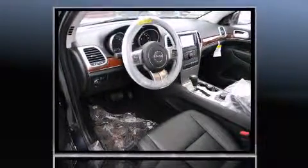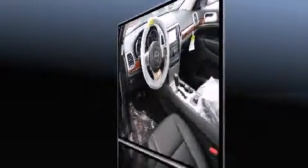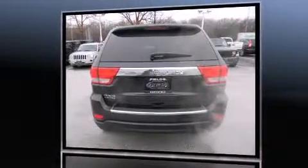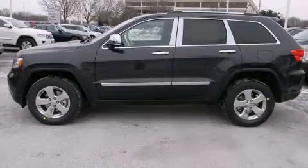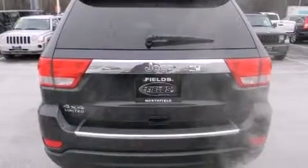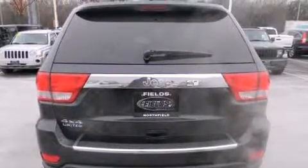A wealth of standard features mean that you no longer have to sacrifice, like fully automatic headlights, leather upholstery, an automatic dimming rear-view mirror, an outside temperature display, heated front and rear seats, heated door mirrors, rain-sensing wipers, and voice-activated navigation.